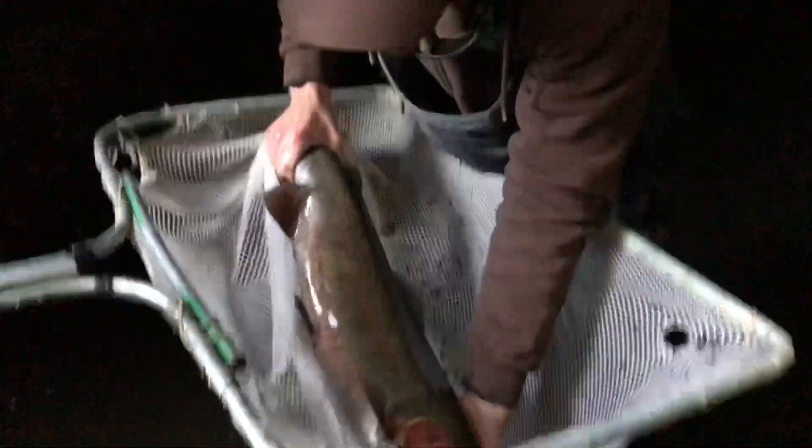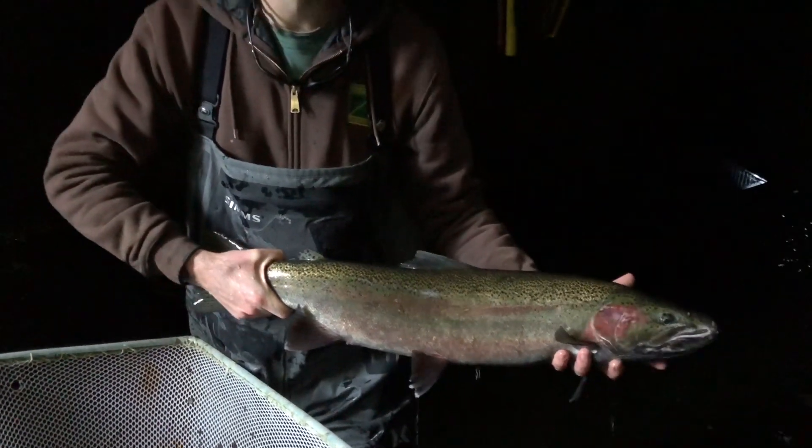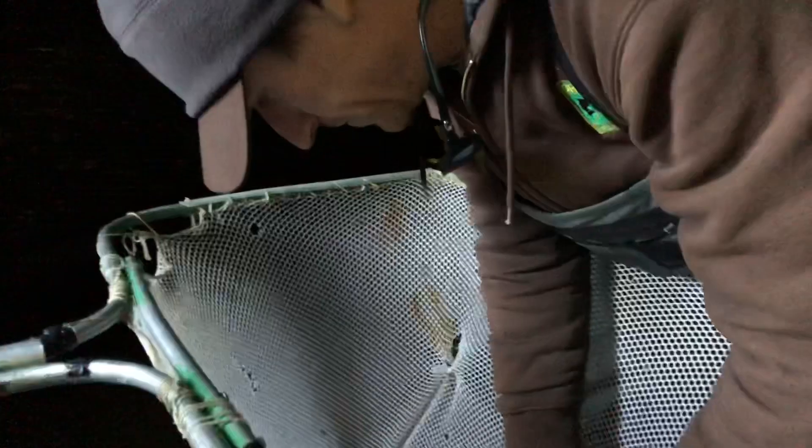The winter steelhead are then left to their historic range below the falls in the lower basin, and they have plenty of good habitat there too. So it's really a unique management tool and something that has worked well for the wild summer steelhead and the whole system.